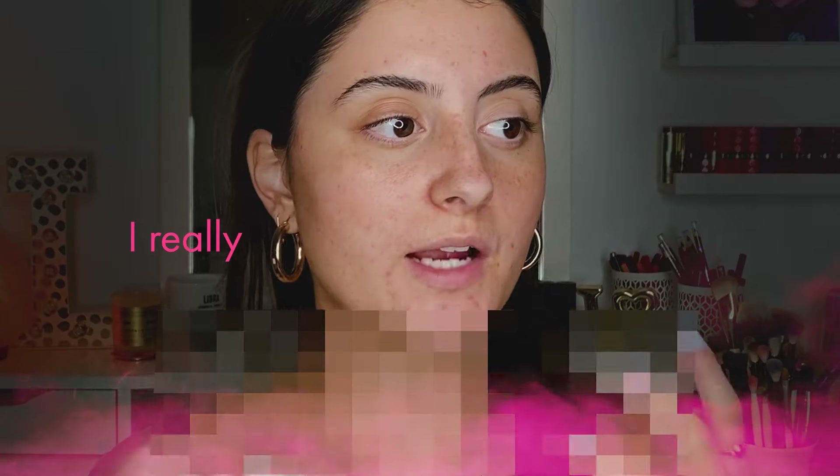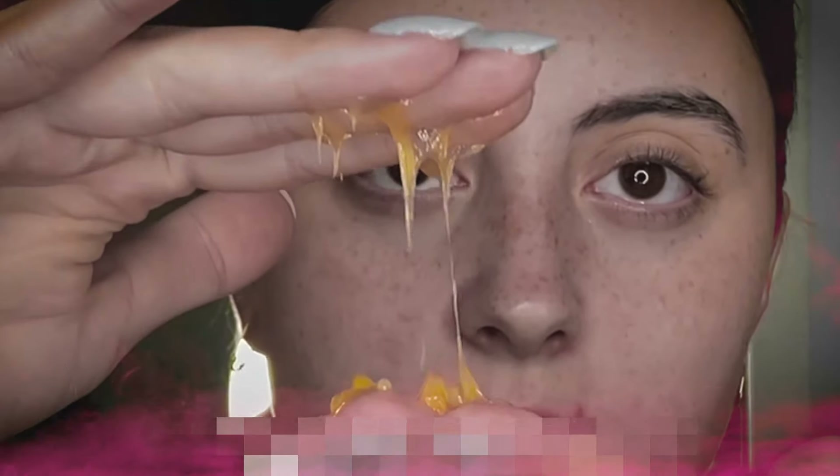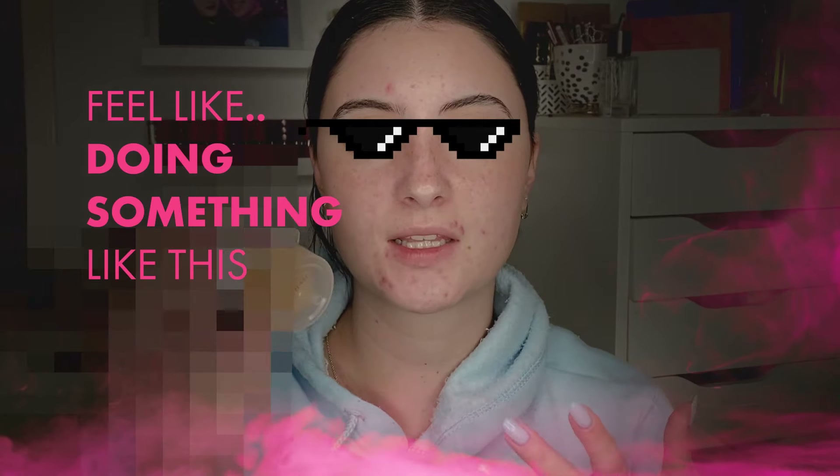That is kind of insane — I really enjoyed it. It feels like Vaseline, almost like a thick jelly, sticky texture. I feel like doing something like this once a week is really great. It retails for $76.